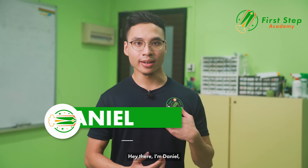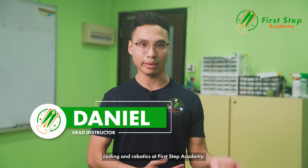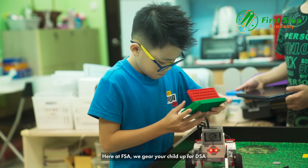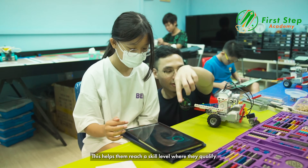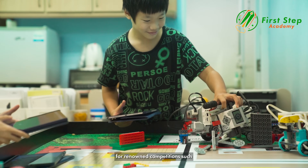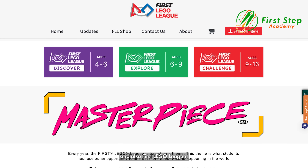I'm Daniel, the head instructor handling STEM, coding and robotics at First Step Academy. Here at FSA, we gear your child up for DSA by diving into robotics and coding. This helps them reach a skill level where they qualify for renowned competitions such as the National Robotics Challenge and also First Lego League.